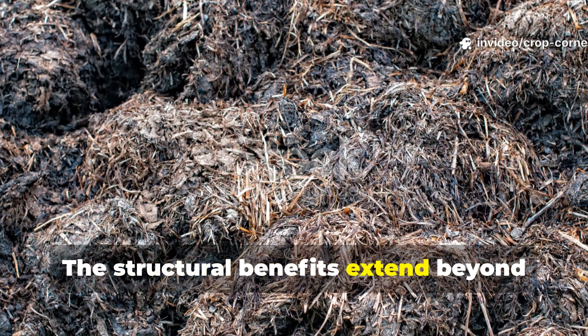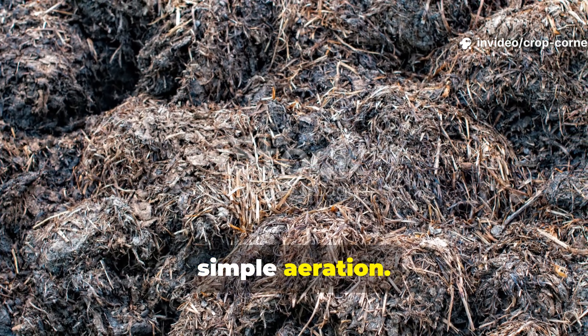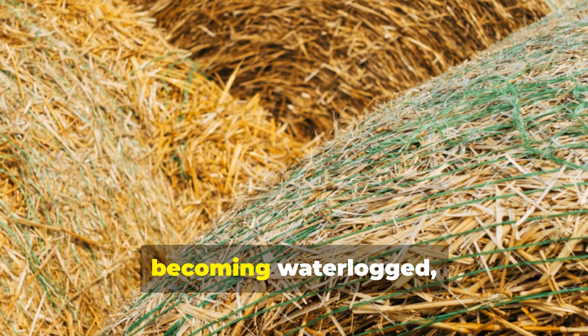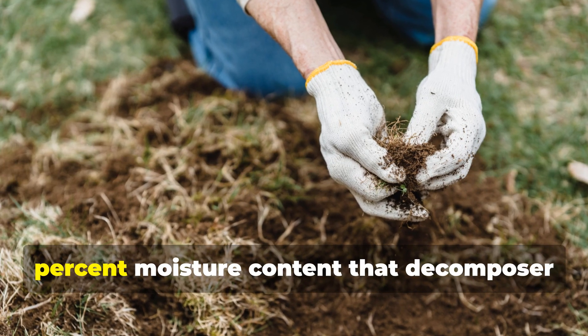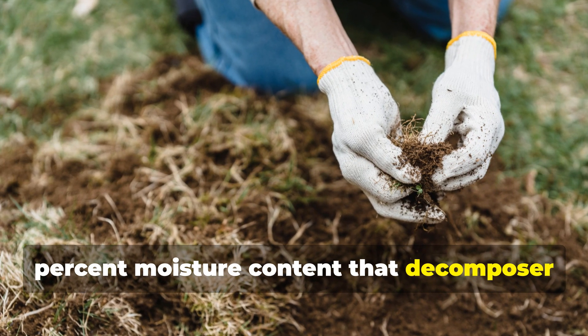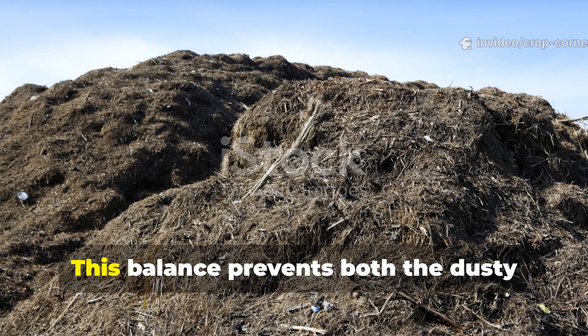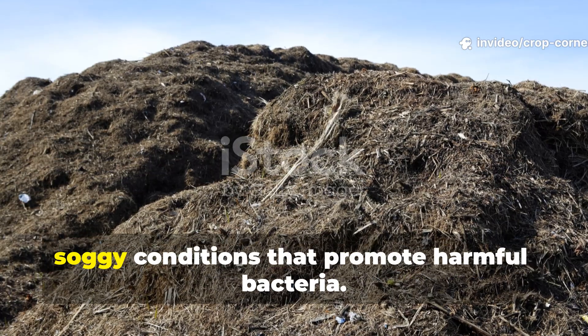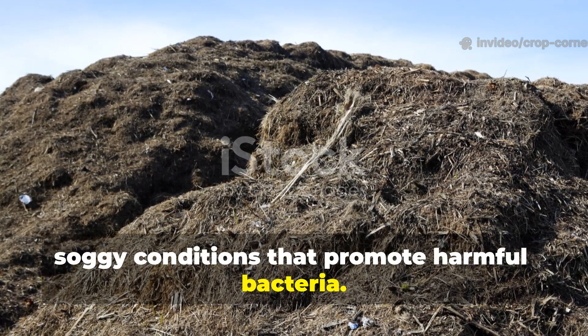The structural benefits extend beyond simple aeration. Hay's varied particle sizes create a matrix that holds moisture without becoming waterlogged, maintaining the ideal 50 to 60 percent moisture content that decomposer organisms require. This balance prevents both the dusty dryness that halts decomposition and the soggy conditions that promote harmful bacteria.